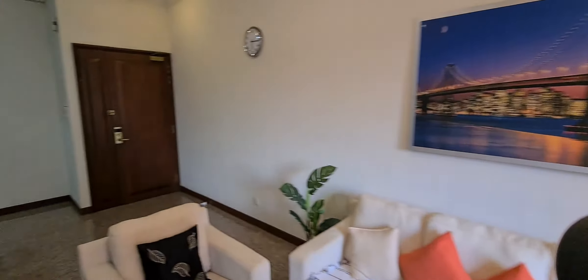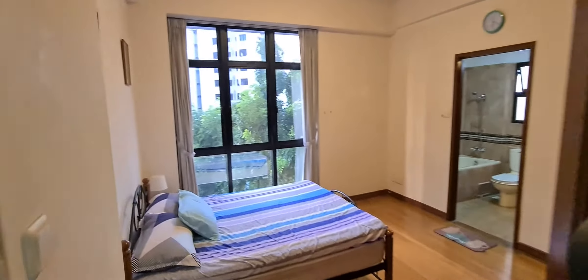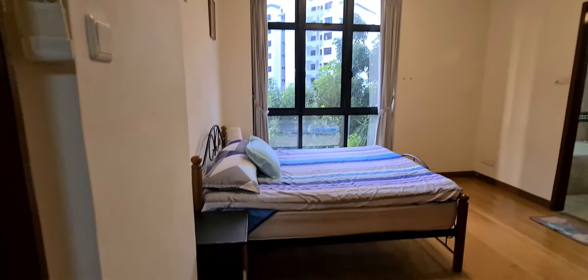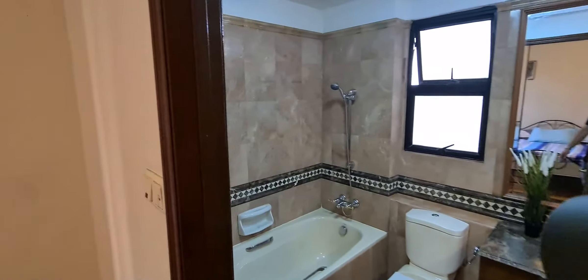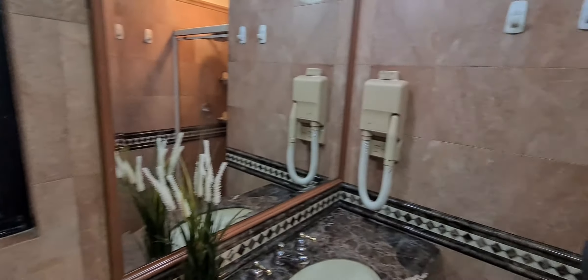Then I'll bring you into the master room. This is the master room — air-conditioned, there's a queen bed here. It also has full-height windows. Right in front of you is the master en-suite shower, which is actually quite a good size. There's a bathtub and if you walk further in, there's a standing shower.